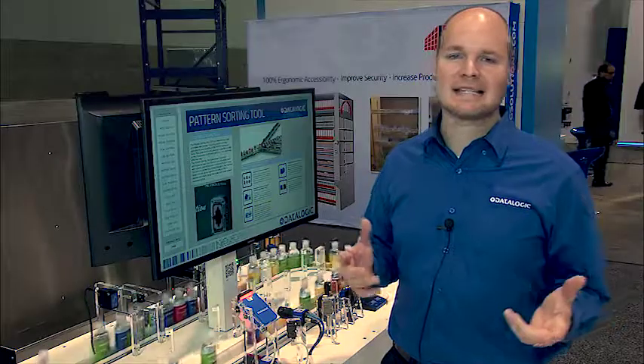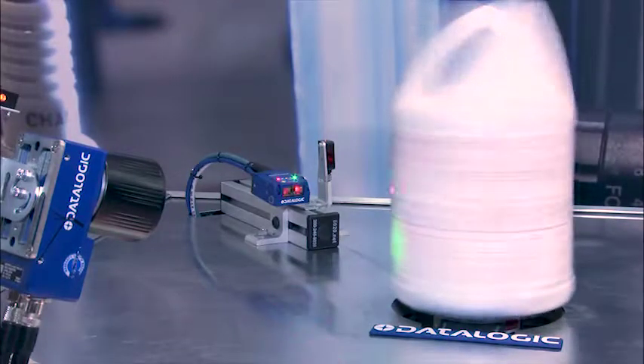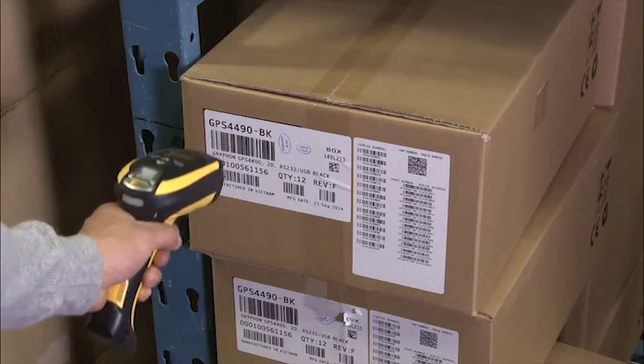We have one of the widest selections of barcode readers available, with laser line scan, imager-based, and also industrial handhelds.